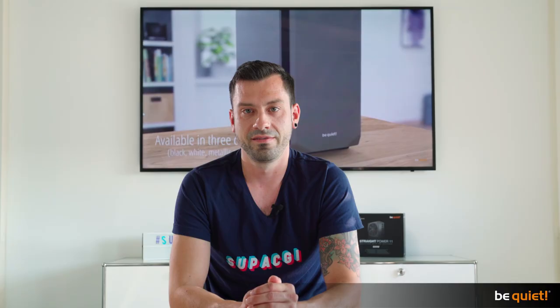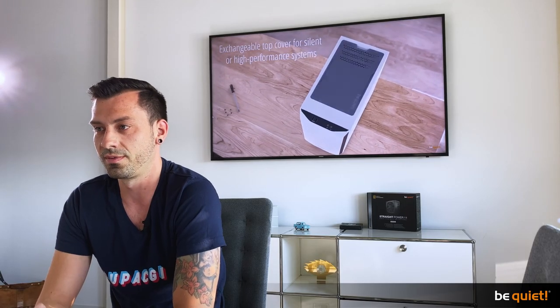We have been working with Be Quiet for several years now, and one of the most interesting things about it is that these are highly sophisticated products that, using our technology, we can put in a great light. We can highlight features and show things that are not obvious at first and put a perfect spotlight on them.